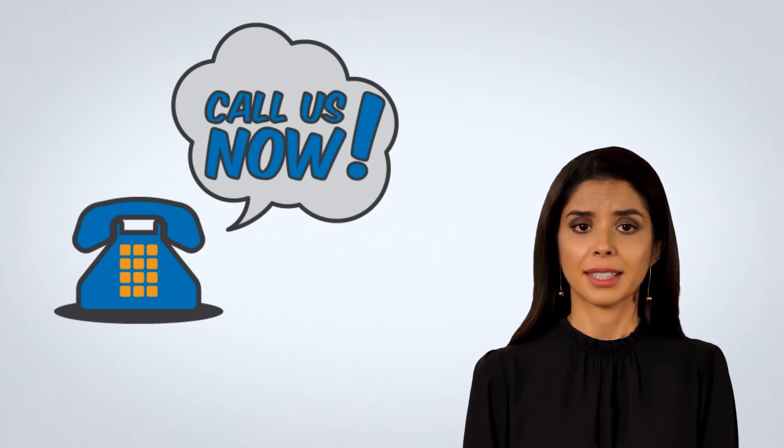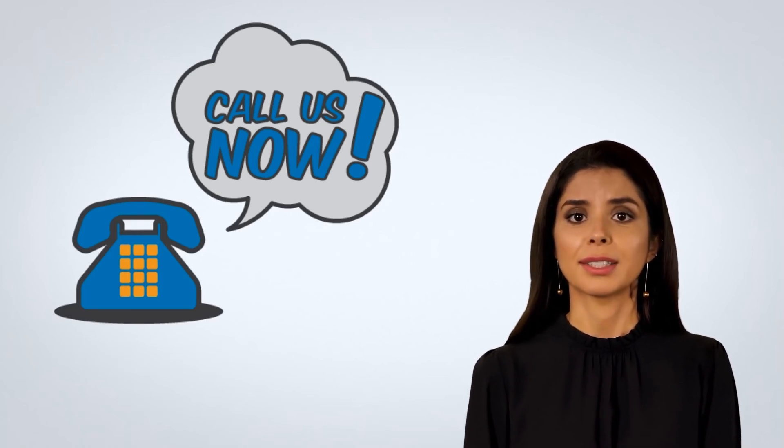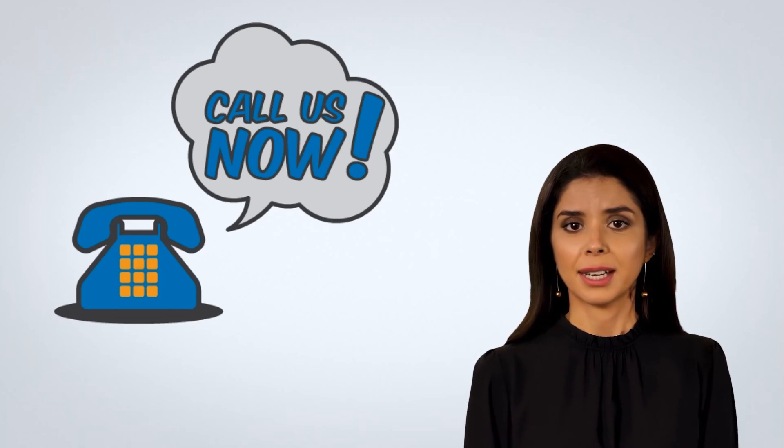Call us now at 714-771-2108 for more information about shade structures. Thank you!